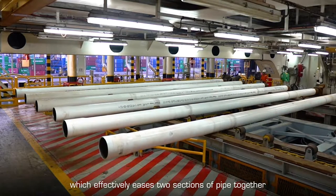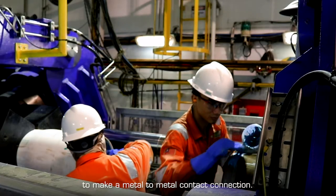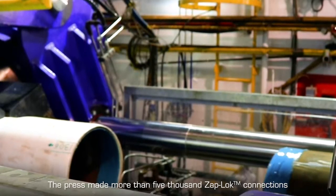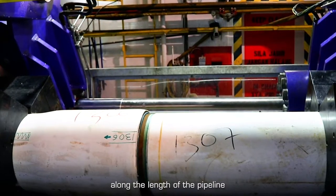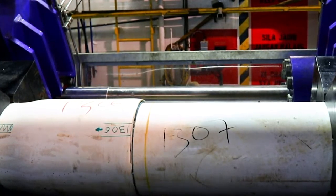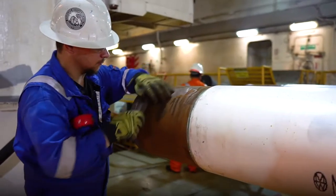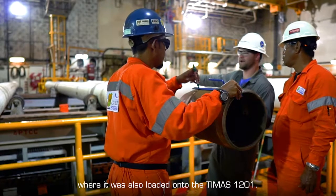The equipment was prepared and loaded onto the vessel in Johor port. This included the Zapp Lock press, which effectively presses two sections of pipe together to make a metal-to-metal contact connection. The press made more than 5,000 Zapp Lock connections along the length of the pipeline, which took 20 days from initiation to lay down. All the pipe was fabricated in Germany and delivered to Kuantan in Malaysia, where it was also loaded onto the Team AS 1201.